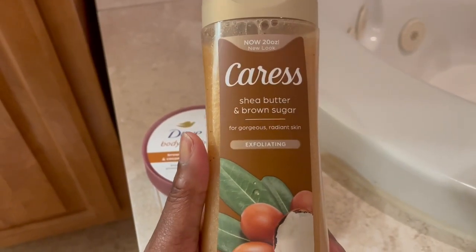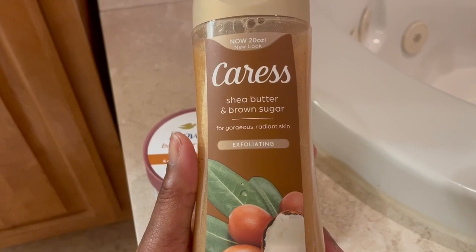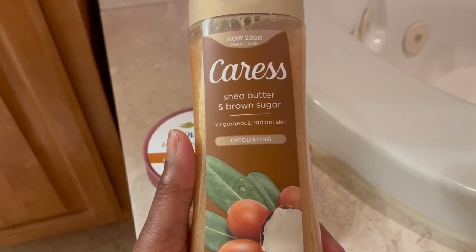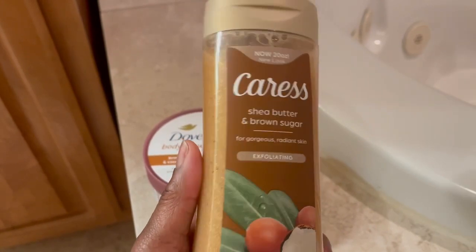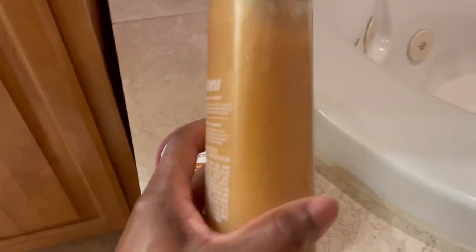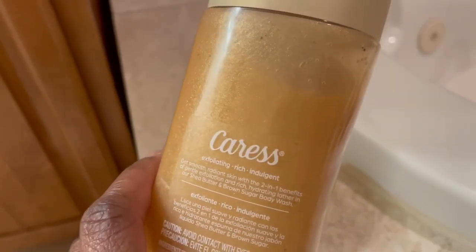And then this is the Caress Shea Butter and Brown Sugar. It is exfoliating, which I did not know. It's 20 ounces and, like I said, it's a new look — new packaging. And that is the color. Look at how pretty it is; it looks like there's gold in there.